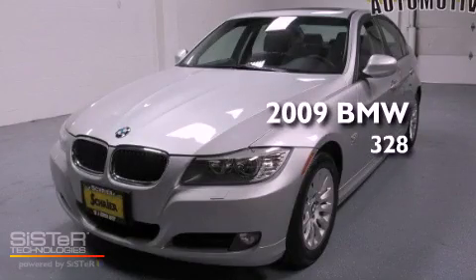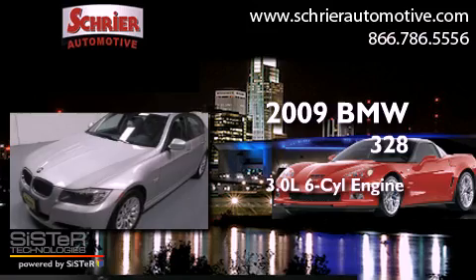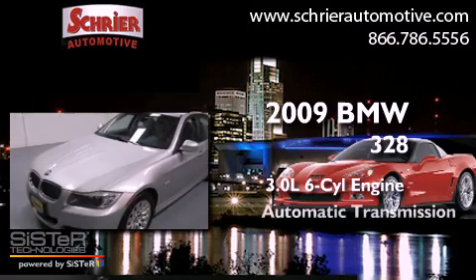This is a 2009 BMW 328. It has a 3.0-liter six-cylinder engine and an automatic transmission.